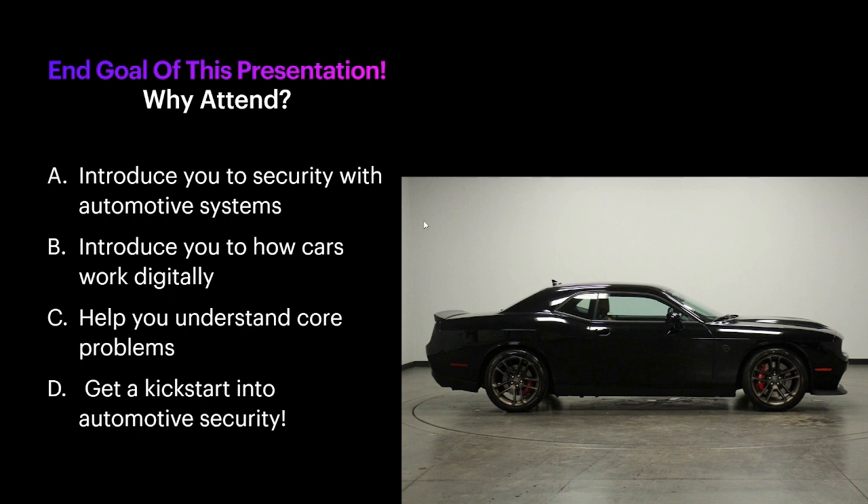The first thing I'd like to go over is why you would want to attend this kind of presentation. The main reason I decided to create it is because I feel there is a very small amount of education in the automotive cyber security space. Presenting and bringing awareness to what the field is and what it entails is pretty important.